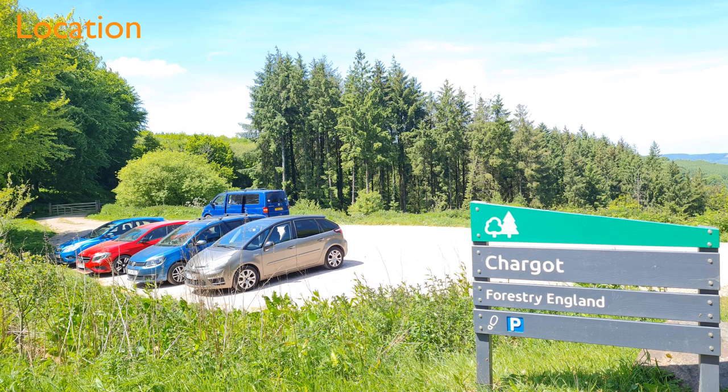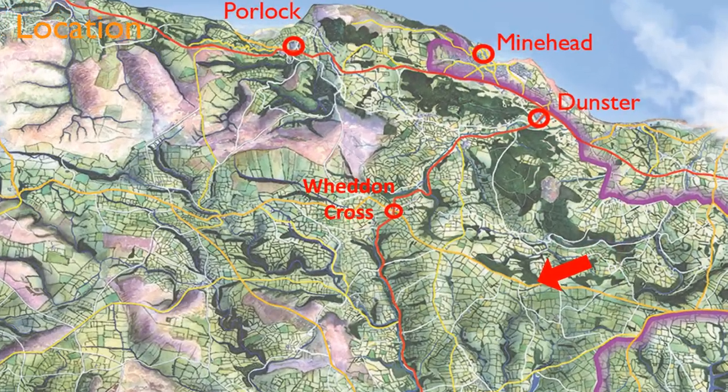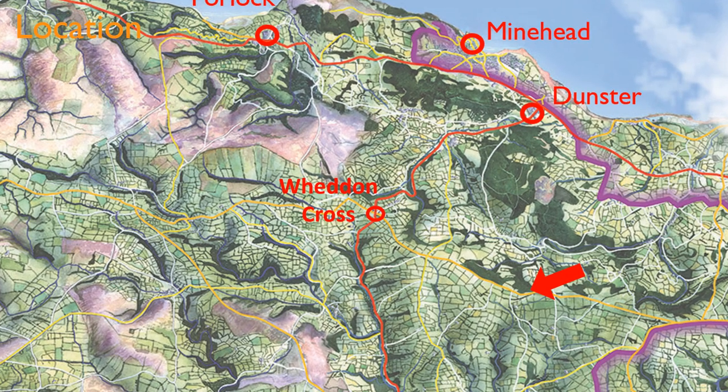Both walks start from the Forestry England car park at the entrance to Chargo Wood, four miles east of Wedden Cross along the B3224.